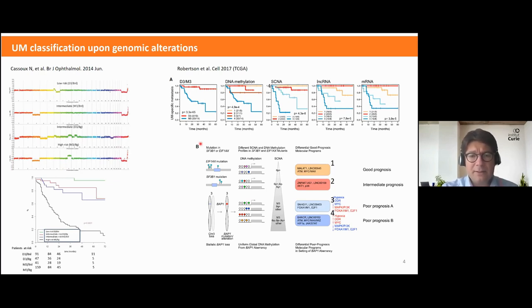The same results have been published by the TCGA effort. As you can see, specific copy number alterations were also proposed for group classification.